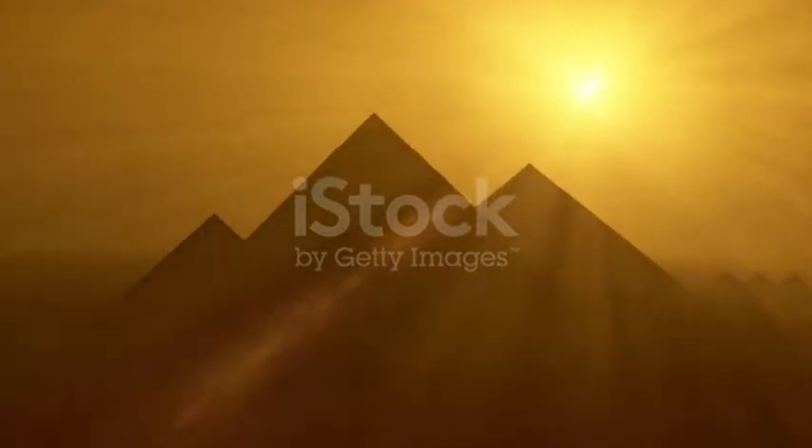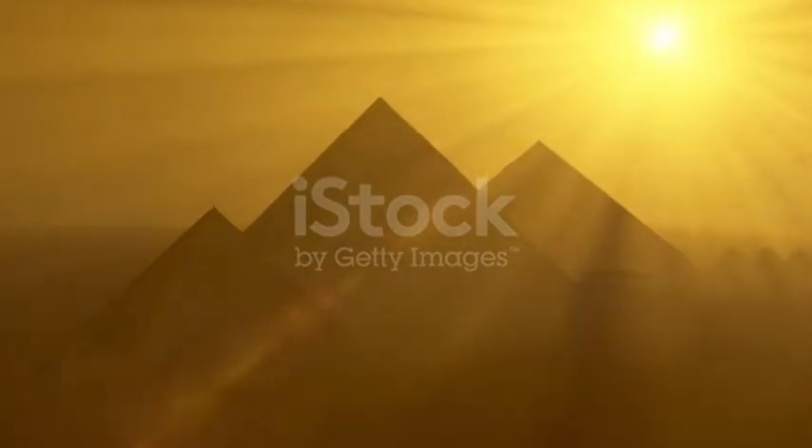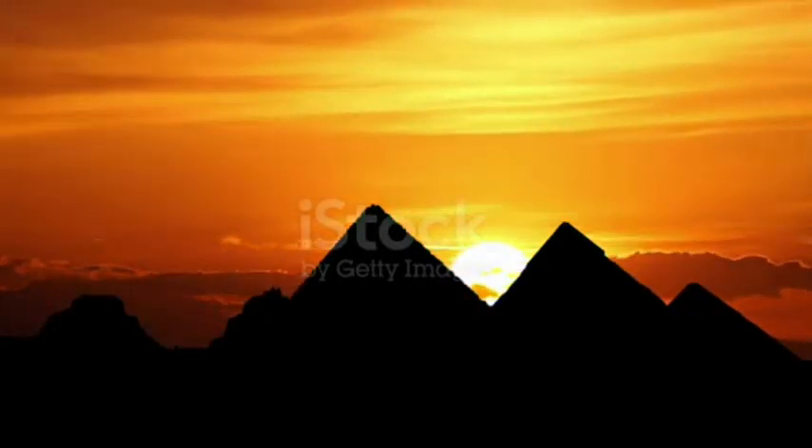Imagine you're an archaeologist and you walk into a room no one has walked in for more than 4,000 years. Still shrouded in mystery, the pyramids don't reveal their secrets easily.